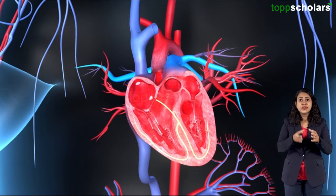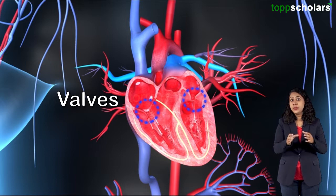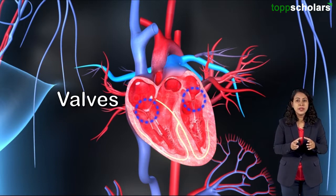The blood flows continuously through the heart. To avoid any backflow of the blood, there are valves present between the auricles and the ventricles.